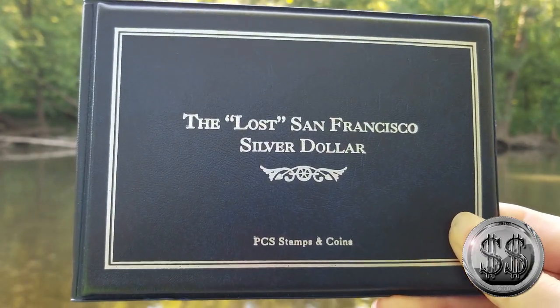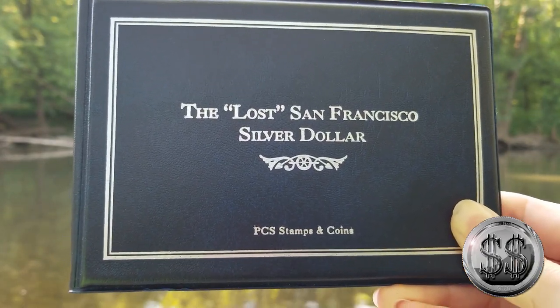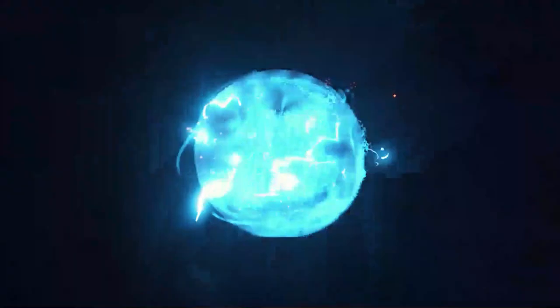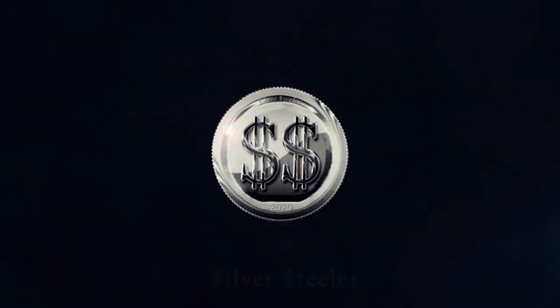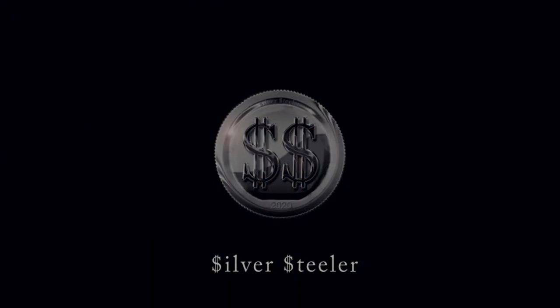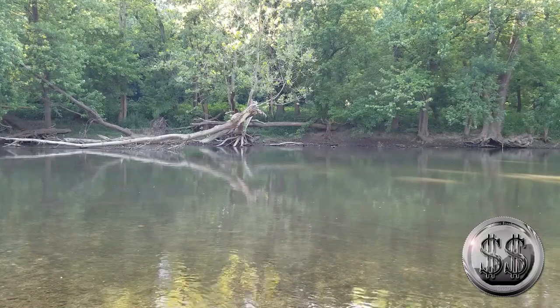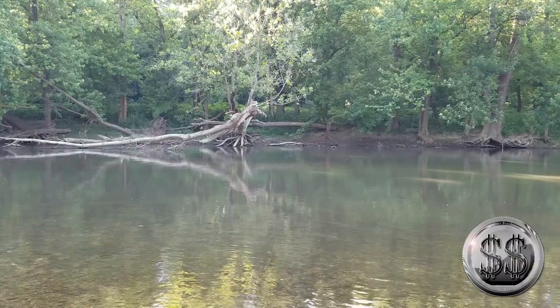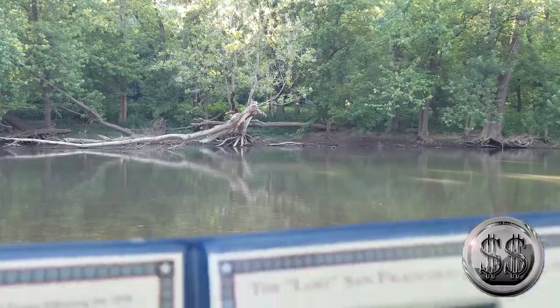The lost San Francisco Silver Dollar — has it been found? I got one. Hey everyone, Silver Steeler here, and Winning Image Photography. Some of the lost San Francisco Silver Dollar.